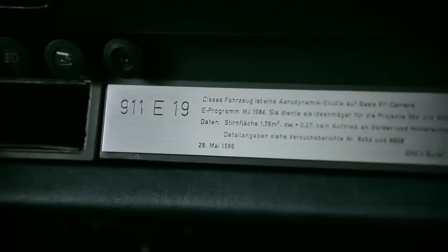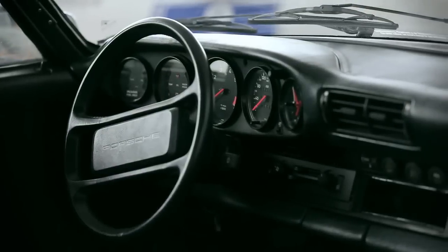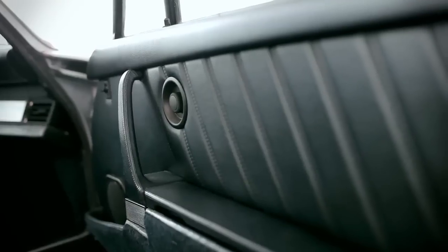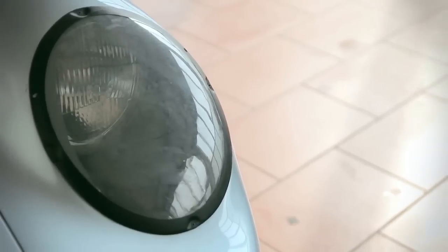If you take a closer look at this aerodynamic study, you can always find some elements which made it to serial production later on. So this car is still a G model, but it already has some details of a 964 and a 993 as well. Our engineers took some ideas of this study and used them later on for serial production.